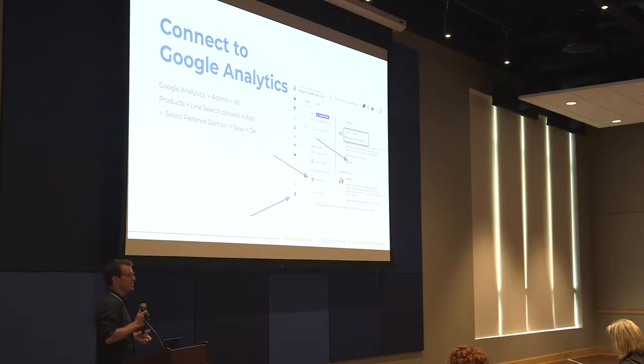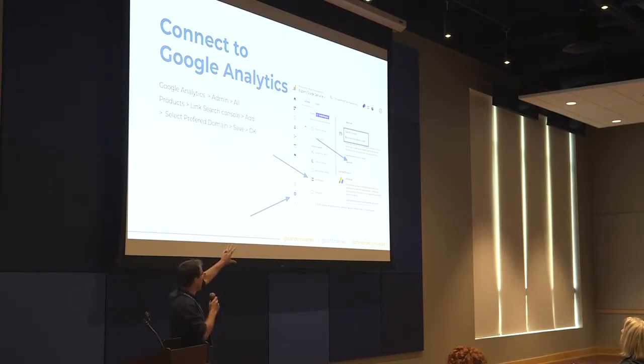One other thing we recommend is connecting Google Search Console to your Google Analytics. This allows you to see your Search Console insights and performance directly within Analytics, so you don't have to jump back and forth between the two tools. It's going to be right there in your acquisition report showing how you're getting traffic from organic search. You can do that by going into Google Analytics, clicking on Settings, going to Admin, using the property column, selecting All Products, finding Search Console, and then linking the two.